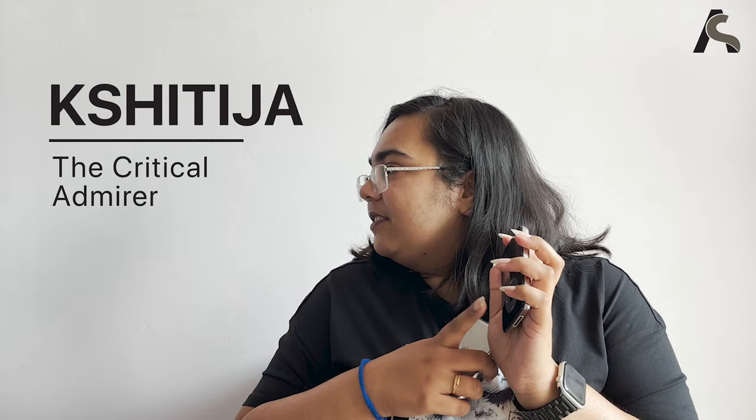Hi, I'm Pooja and I'm going to be talking about the iPod mini second generation. Hi, I'm Shutuja and I'm going to be talking about the OG iPods today. Hi, I'm Varun. I'll be talking about the iPod Nano. Hi guys, this is Ashma and today I'm going to be talking about the best iPod to ever exist — the iPod touch.